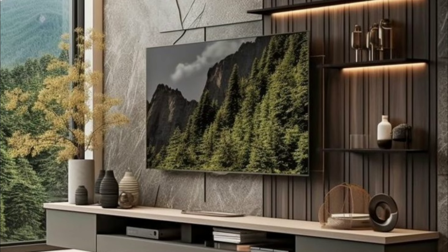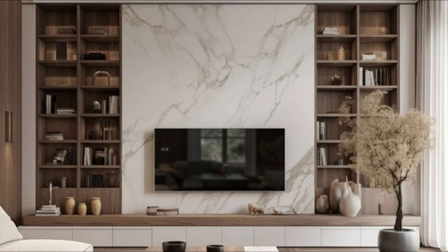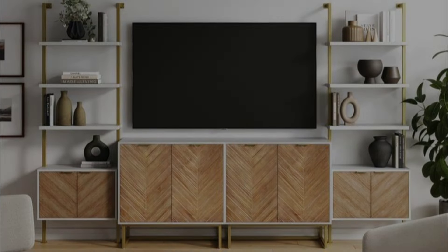Square shelves surround the TV and bring in pops of colors to this all-white shelving unit. With cabinets on one side, drawers below, and open shelving on the other side and above, this TV is completely surrounded by storage solutions. The built-in shelving unit in this house has a spot right in the middle that's just the right size for the TV.